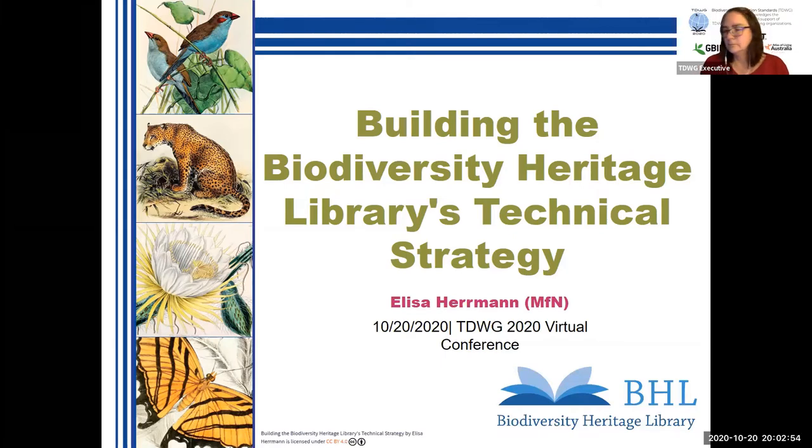Thank you. Good evening, everybody. Welcome to the session. My name is Elissa Herman. I'm head of library at the Museum für Naturkunde in Berlin. The museum became a full member of the BHL in October 2018. Since then, we have aligned our digitization strategy for the library holdings with the availability of the titles in the BHL. The Biodiversity Heritage Library is a very important infrastructure for us as a library, but it is also a well-known and respected tool for our researchers. Therefore, we are very interested in the further development of the BHL and try to get involved in the development of the strategic plan for 2020–2025.